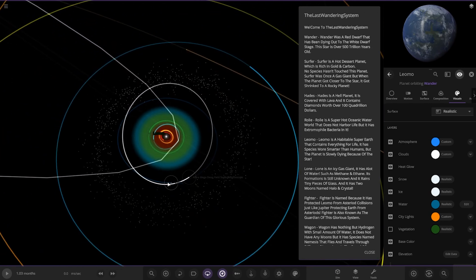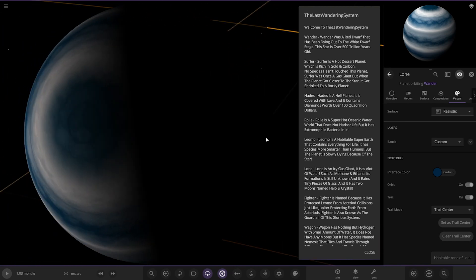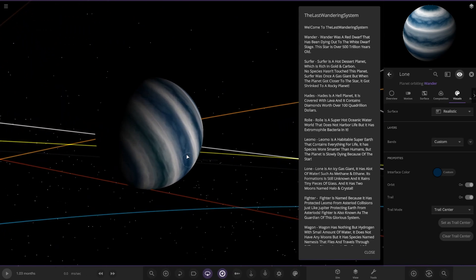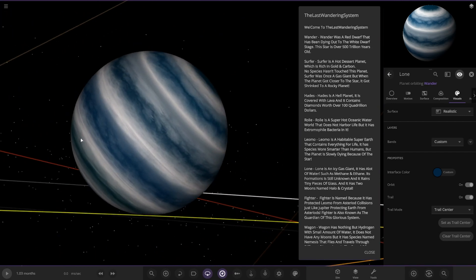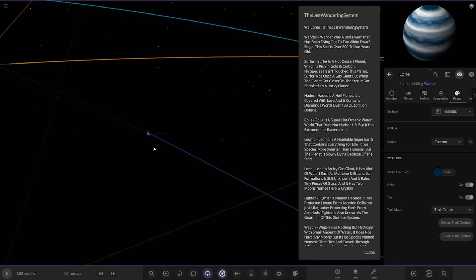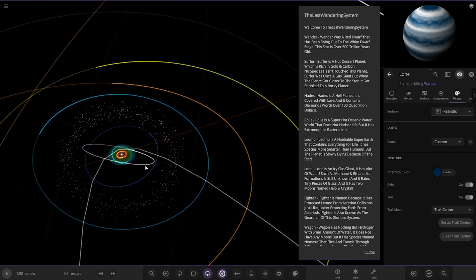Now taking a bit of a jump, we are going to Lone. It's an icy gas giant with a lot of water such as methane and ethane. Its formation is still unknown and it rains tiny pieces of glass. It has two moons named Halo and Crystal. It's a nice ice giant, though I don't see any moons.